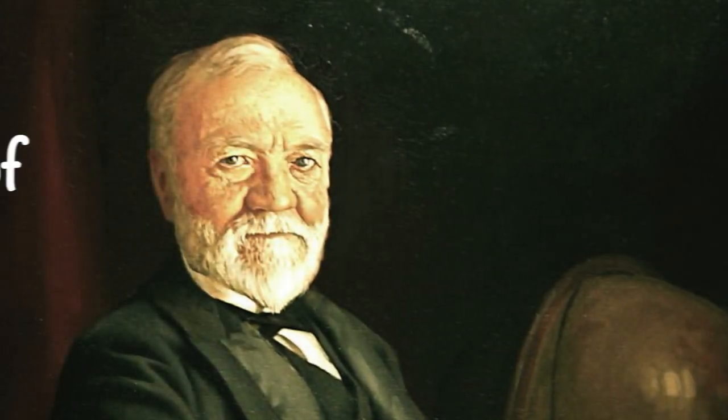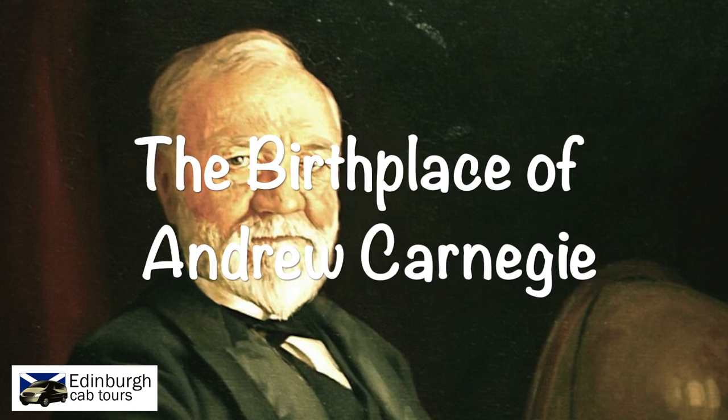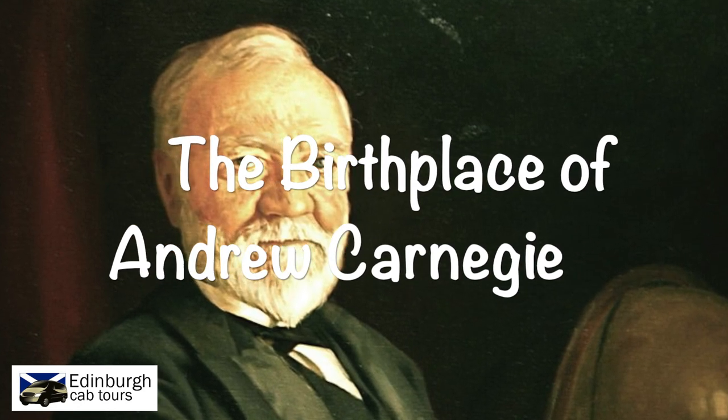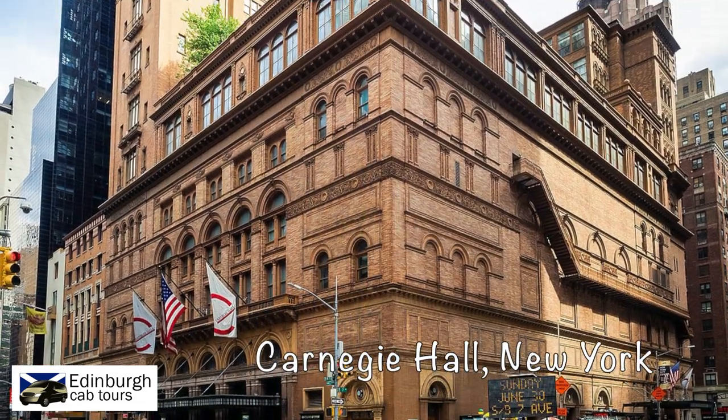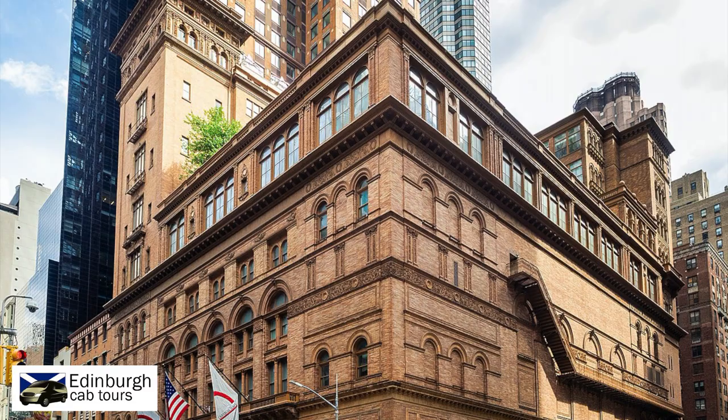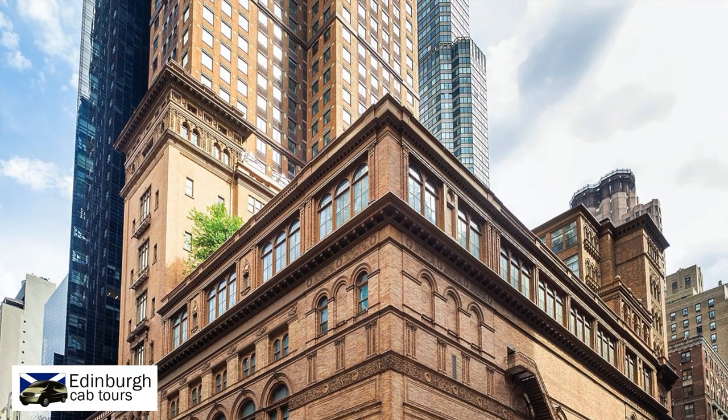If you're planning to travel north from Edinburgh, you should consider making a short stop in Dunfermline at the birthplace of Andrew Carnegie. For many people, particularly visitors from the US, the name Carnegie is immediately synonymous with Carnegie Hall in New York, or one of the many libraries funded by Carnegie himself, such as the Carnegie Library of Pittsburgh.